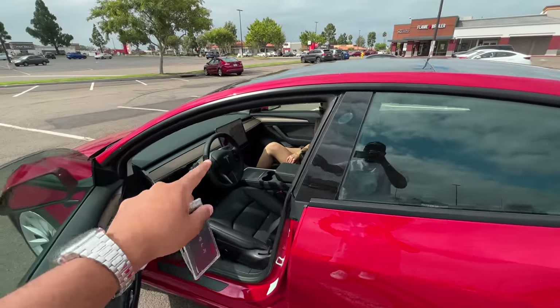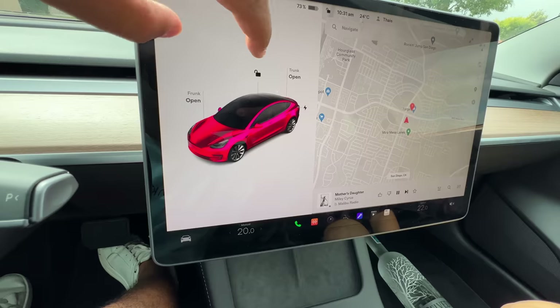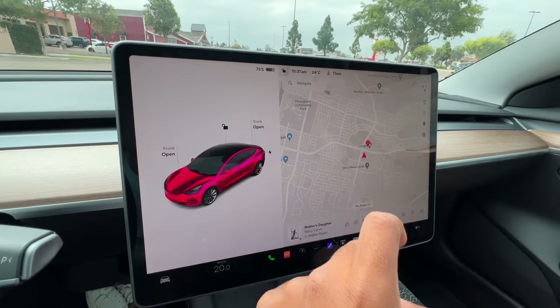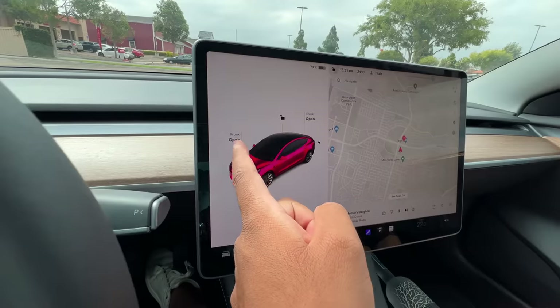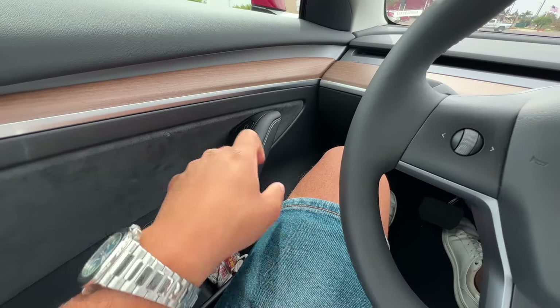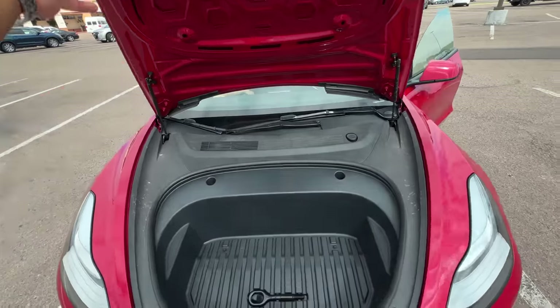All the features are inside so I will show you all the features. In the back you have a trunk, and in the front you also have a trunk — a frunk! This is the app — you can open almost everything from here. I can press this to open, and I can close it from here too. And there's also a small frunk — if you have to keep a backpack, it fits.